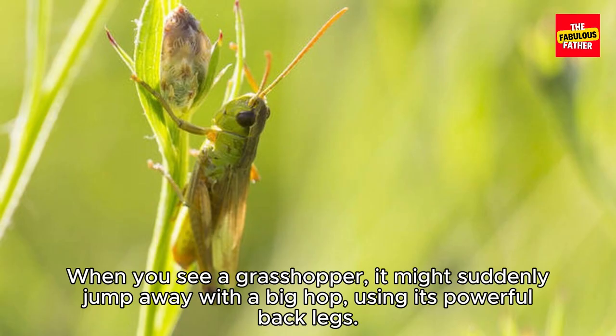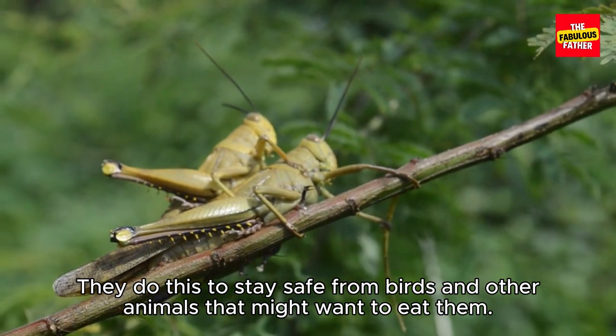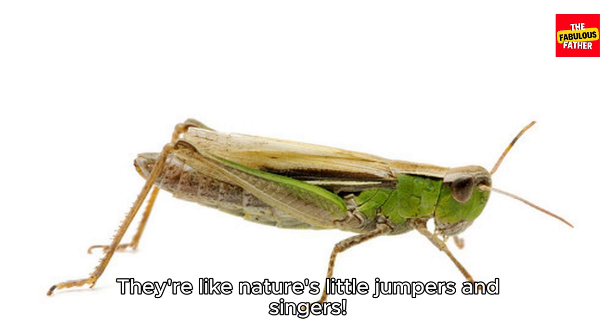When you see a grasshopper, it might suddenly jump away with a big hop, using its powerful back legs. They do this to stay safe from birds and other animals that might want to eat them. Some people think grasshoppers are really interesting and like to watch them hop around and listen to their chirping songs. They're like nature's little jumpers and singers.